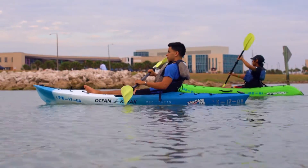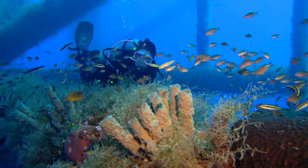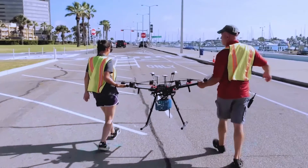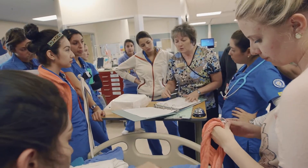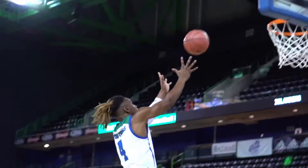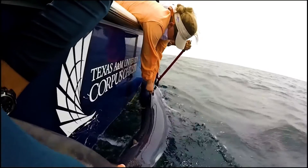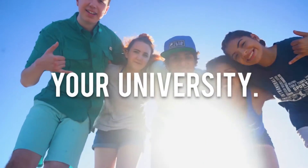Texas A&M Corpus Christi is a destination like no other. As an Islander, you can immerse yourself in an educational environment offering more than 80 areas of study, explore unique hands-on learning opportunities with award-winning professors, and choose from more than 150 clubs and organizations. At Texas A&M Corpus Christi, you'll earn a degree designed to impact your life and the world around you. Your Island, your university.